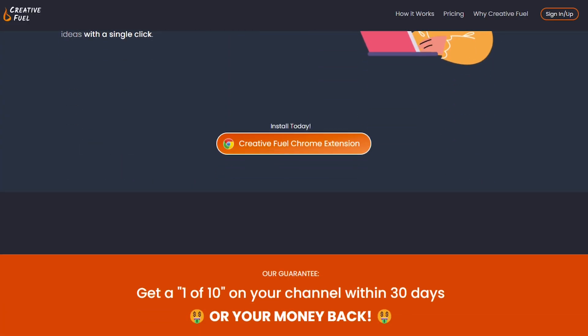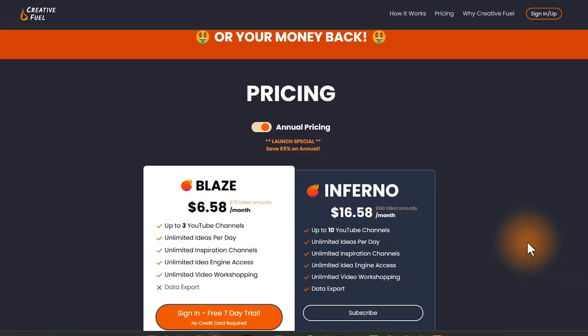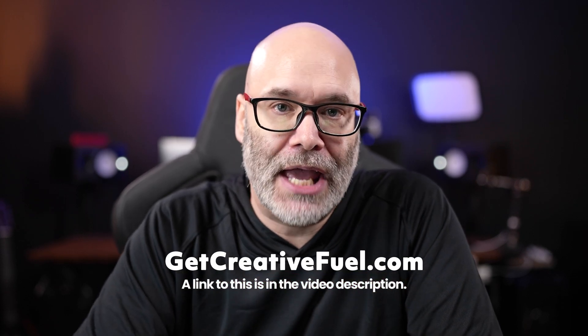There are two more things I want to bring to your attention about Creative Fuel. First, it's created by the original founders of TubeBuddy before it was sold, so you know it's going to be helpful and focused on the right things for creators. They also have a guarantee: get a 10 out of 10 on your channel within 30 days or your money back — something I haven't seen any other creator-focused company do. The current pricing at the time of this recording is around $7, which gives you up to three YouTube channels, unlimited ideas per day, unlimited inspiration, unlimited idea engine access, and unlimited video workshopping. To try Creative Fuel, you can use my affiliate link at getcreativefuel.com.